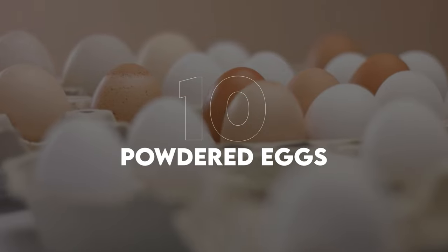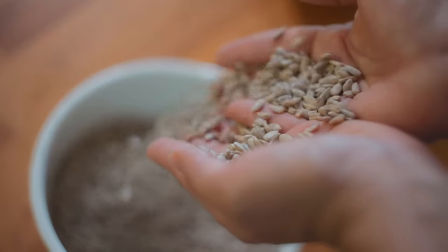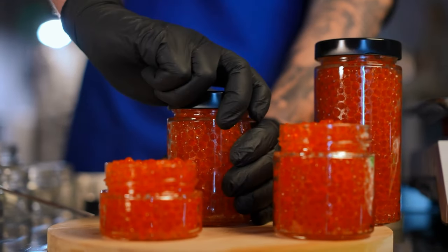Number ten is powdered eggs. Powdered eggs can last between five to ten years when properly stored. They provide a source of protein and can be used in baking or rehydrated to make scrambled eggs or omelets. Store powdered eggs in a cool dry place in a sealed container — mylar bags with oxygen absorbers will bump up the shelf life even further.